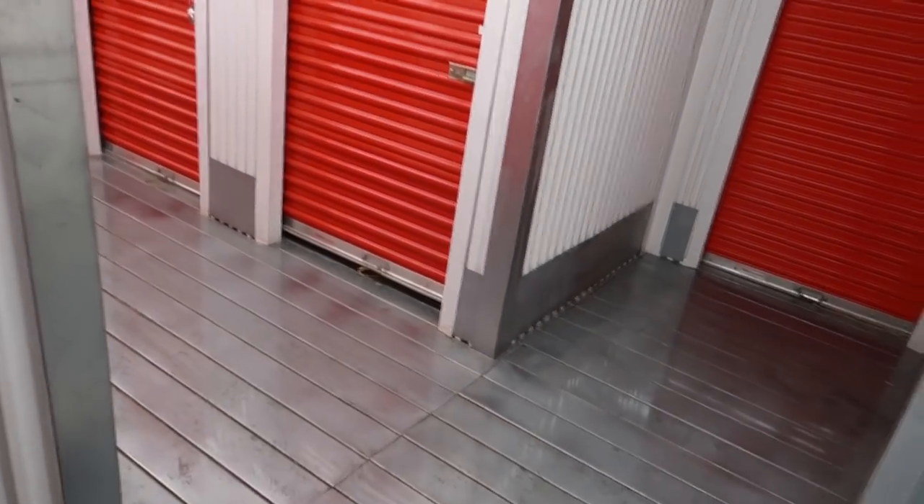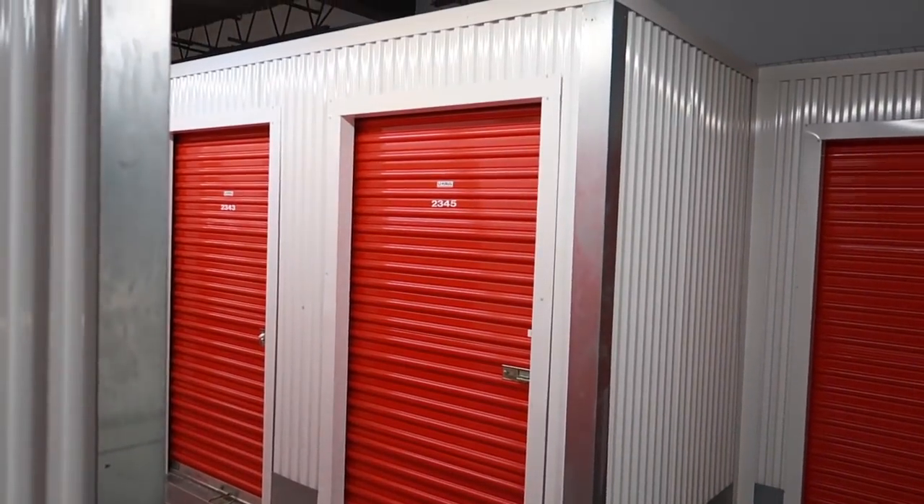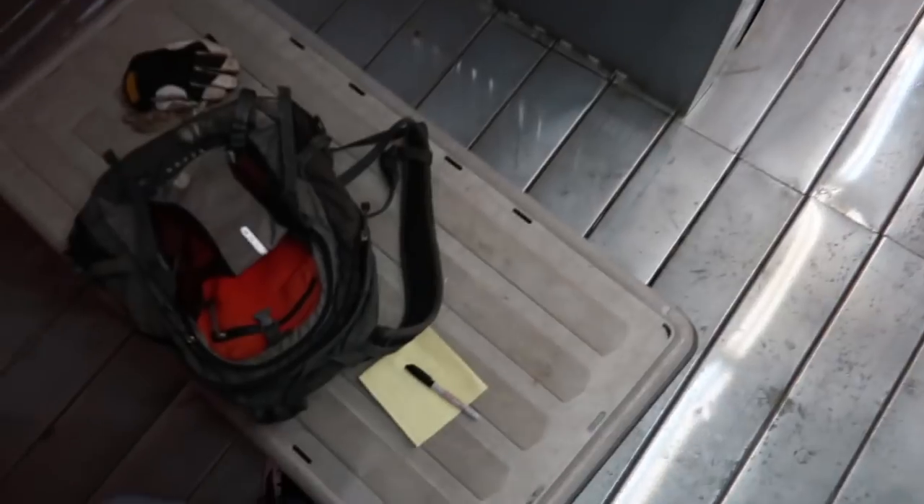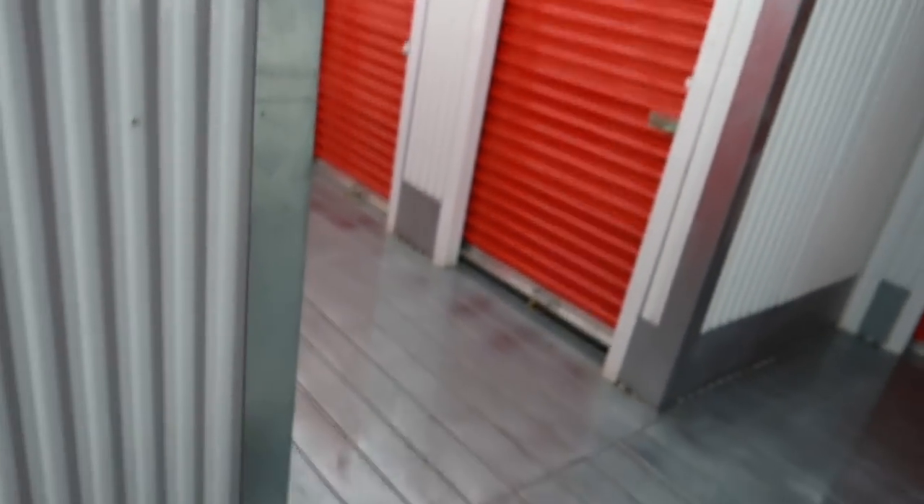Welcome back everyone, here we are with another storage locker. Unfortunately the exit is all the way over there, which is kind of unfortunate. So I did buy one locker here — this should be fun. I paid 70 bucks for it. I bought it online; it's the first online auction I've ever bought, so I was kind of hesitant about it, but I think we'll do all right.